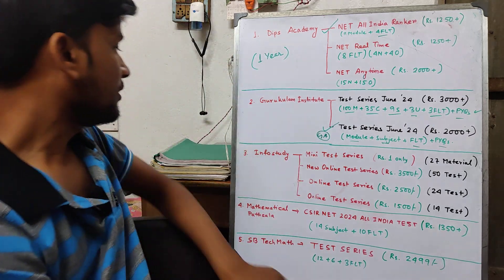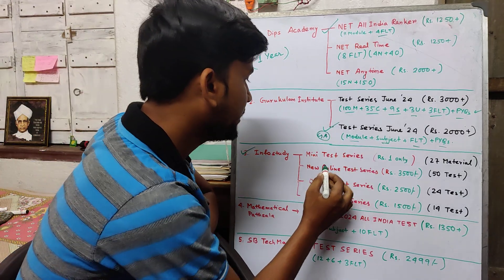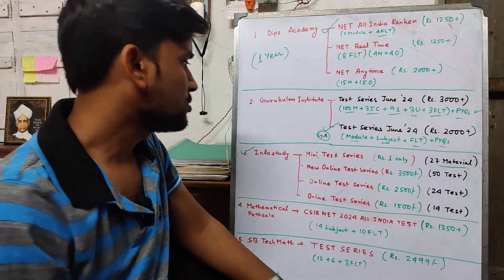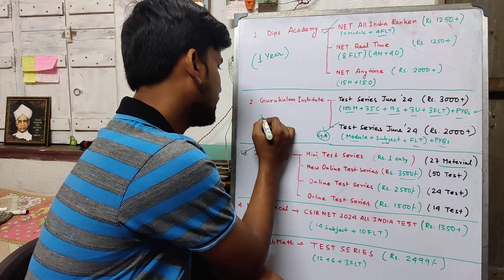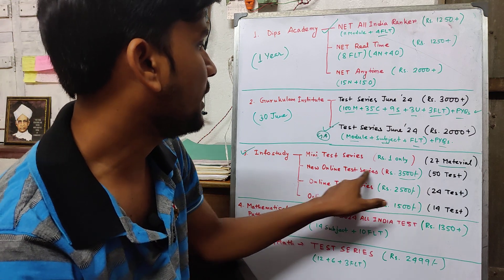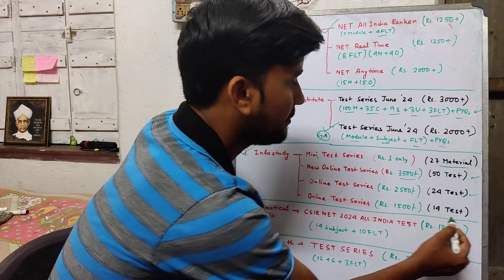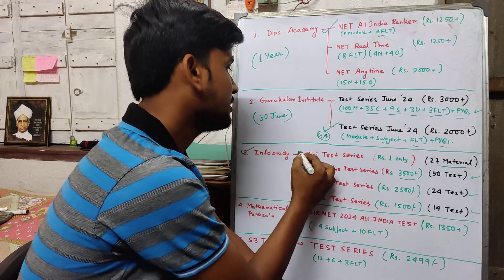Next is Info Study, which has 4 choices. The first is a mini test series with only 1 option and 27 material-based questions. The next new online test series is priced at rupees 3500, valid to 30th June. In this option, you get 50 online tests — 24 tests plus additional 1500 test questions. This is almost free for practice purposes.